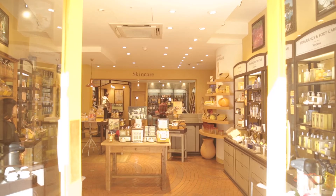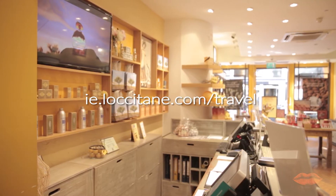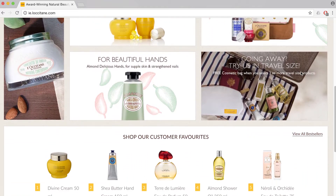You have two ways to find the L'Occitane travel essentials offer. Simply go to ie.loccitane.com forward slash travel, or go to the home page and the travel section will be clearly visible.